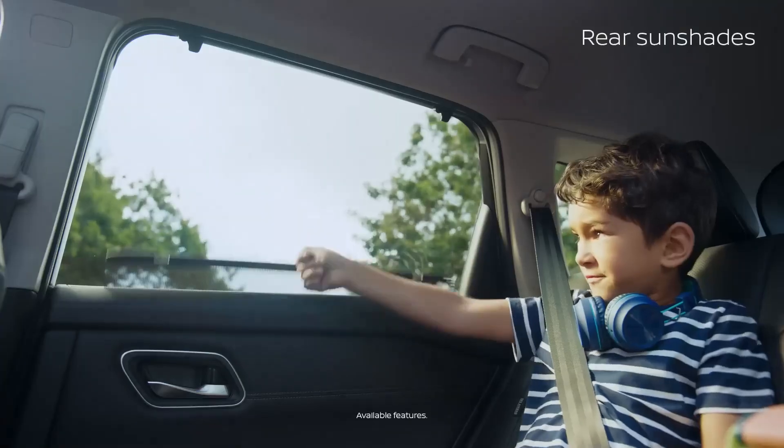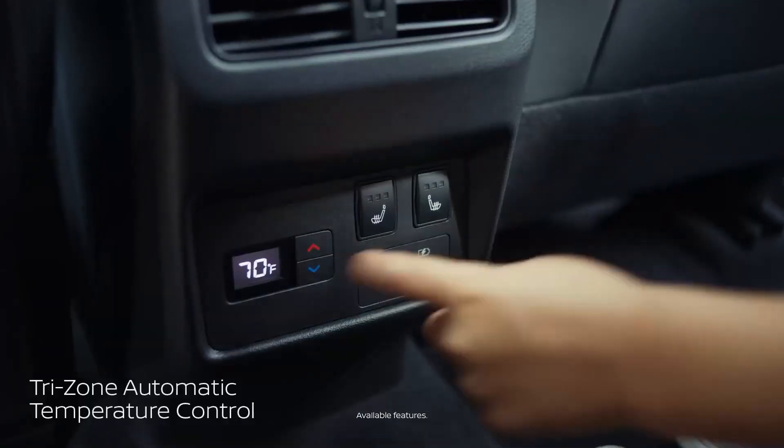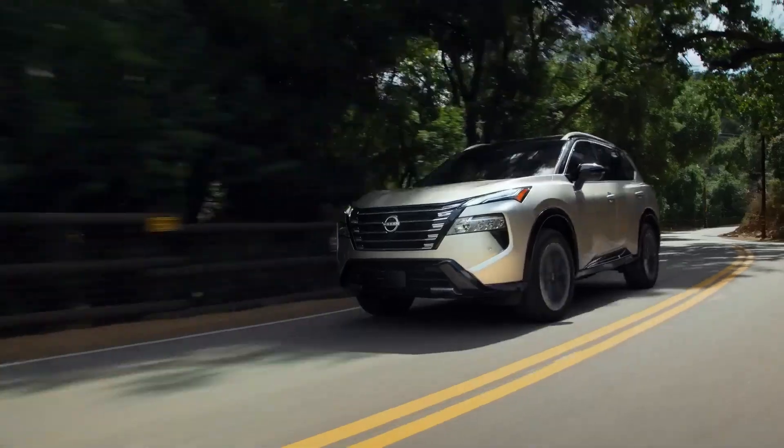Rogue knows parenting is a full-time job, and lends a hand with family-sized storage and a center console that flips out, not up, giving easy access to all. The second row also offers first-class perks, like rear sunshades, tri-zone automatic temperature control, and heated seats to help keep everyone comfortable. This is family, according to Rogue.